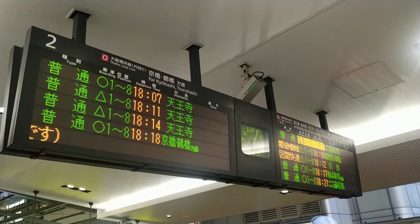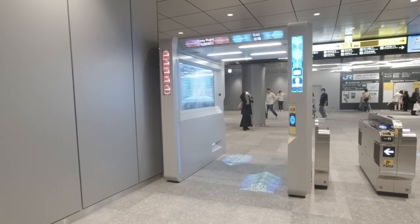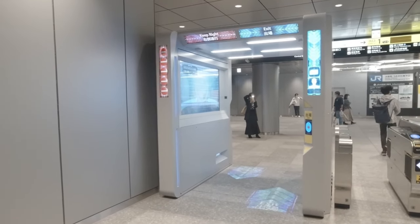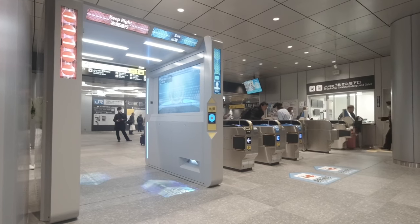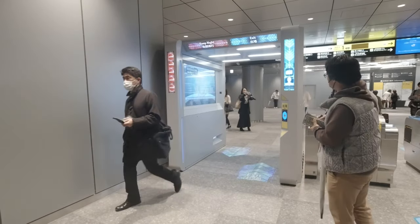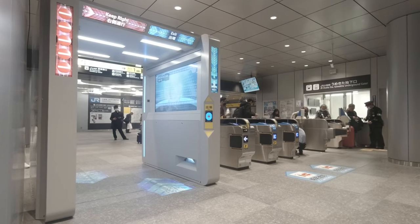And this brings us to the last secret: a rather space-age looking ticket gate. Not only do you not need a ticket — you don't even need an IC card here, because the gate scans your face to figure out who you are and charges your account accordingly. Funnily enough I didn't see any passengers using the gate like that, but I did see some people touching their IC cards on the pads instead, which makes me wonder how long this gate will actually be here for.